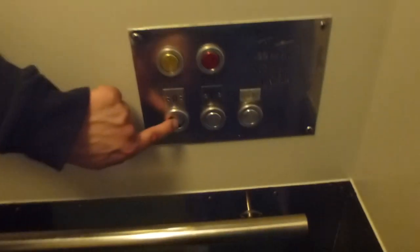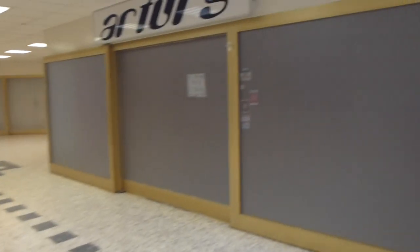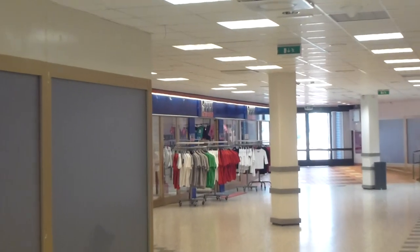I'll show you around down here. Down here it's empty everywhere — no stores. They have moved one floor up. Nothing is here, except for a sports store over there. That was the only one left.